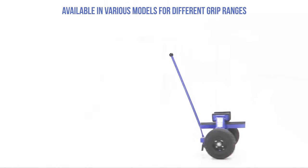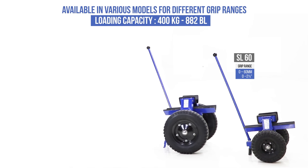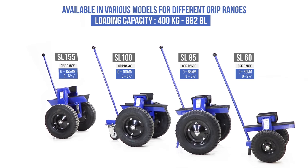Available in various models. Load capacity 400 kg, 882 lb. Other types of trolleys available.